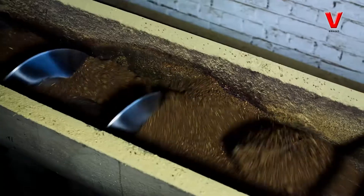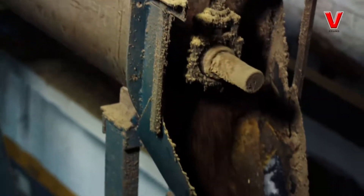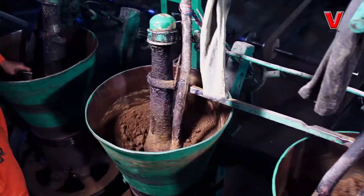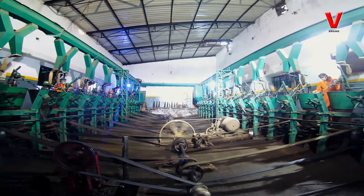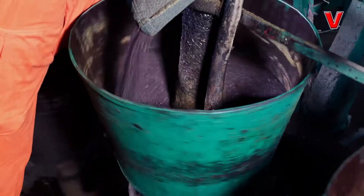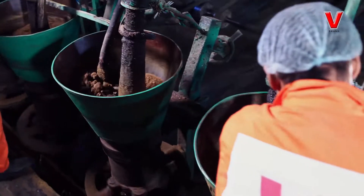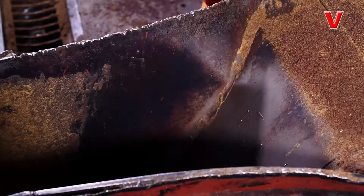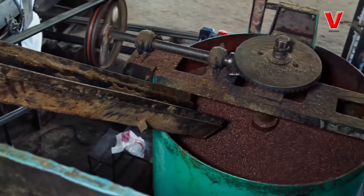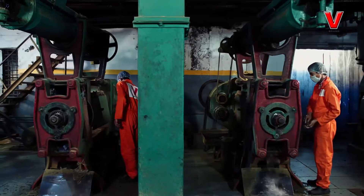From here, through an internally fitted system, the material is sent to automated crushers, i.e. colos. There are about 36 automated colos where 19-20% oil is extracted. After 45 minutes of crushing, the crushed mustard seeds are sent to expellers where the material is crushed six times to extract sarson oil.